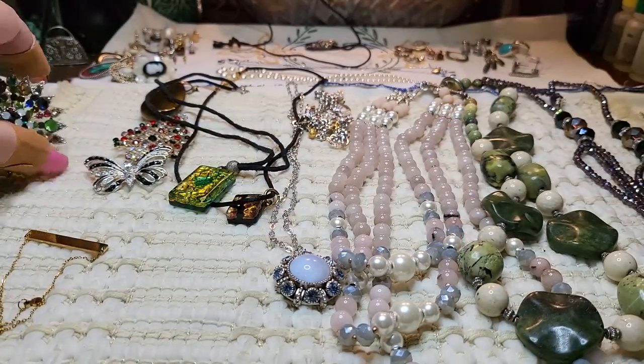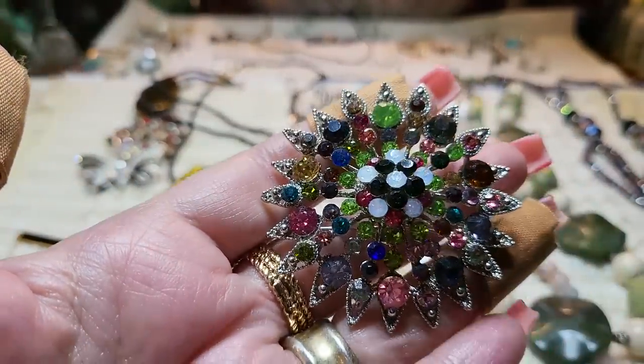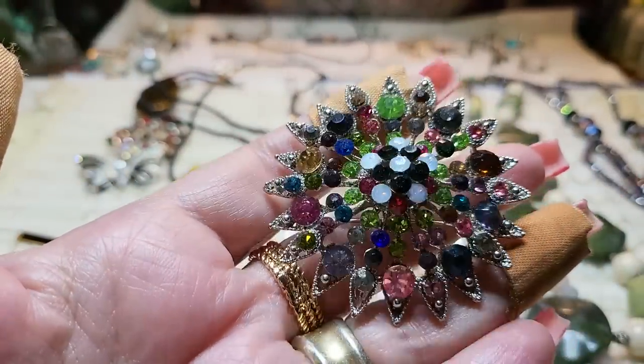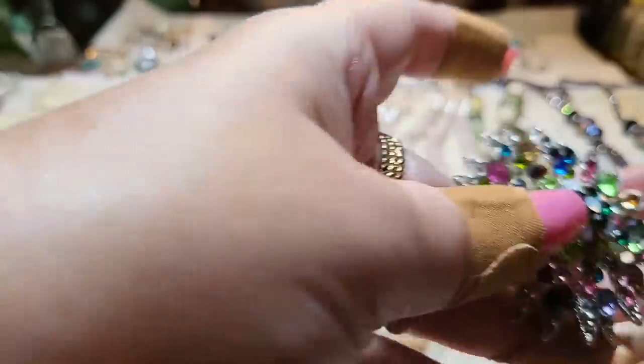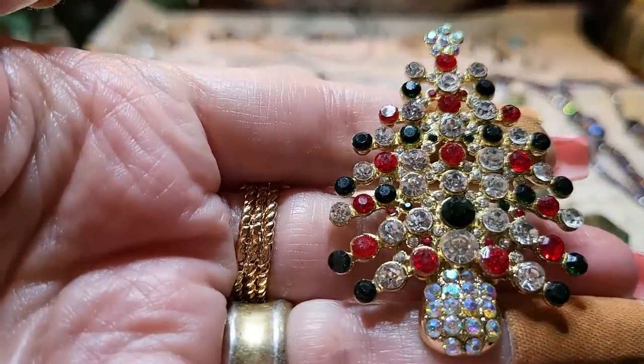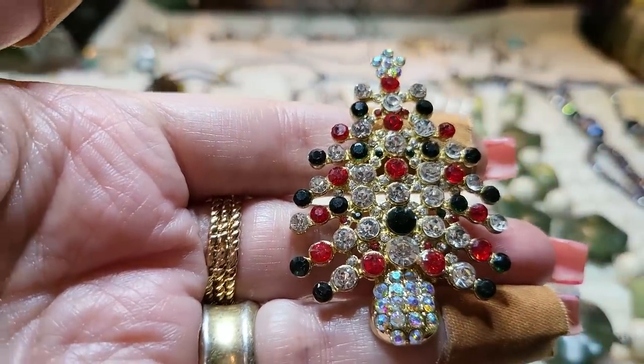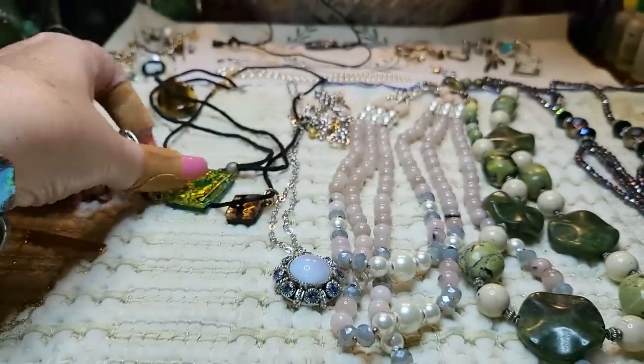These brooches are lovely — this multi-color brooch that I just love was $15. This one was $10 and it's made by the Luxe Accessory Company. And then this little butterfly was also $10.